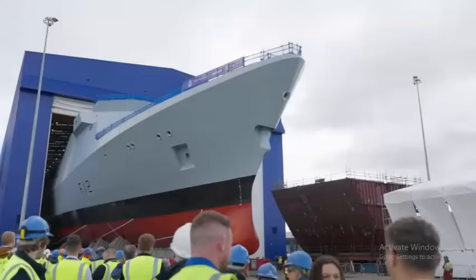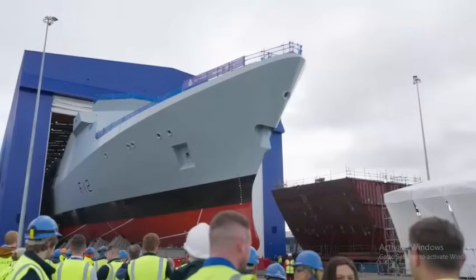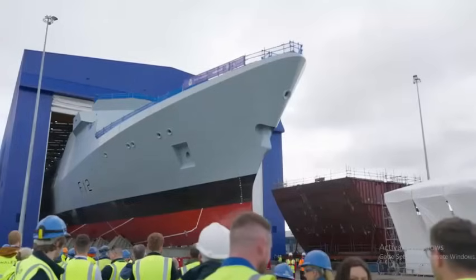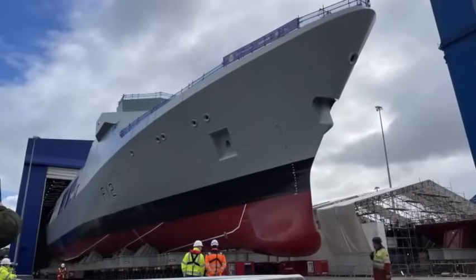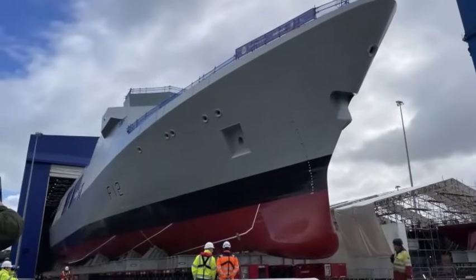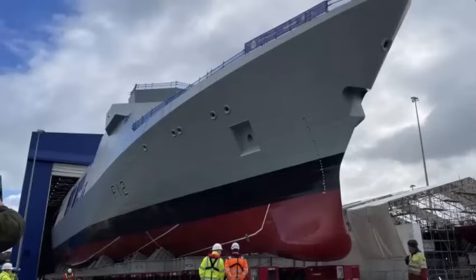The space vacated by Venturer will be filled by HMS Formidable, the third ship in the program. The aptly named Venturer Assembly Hall is large enough to allow two Type-31 frigates to be built side by side, with HMS Active already making good progress. The team at Babcock have done as much as they can indoors, so today they began preparing the 5,700-ton vessel for her debut in the water by moving her outside using specially designed transport cradles.